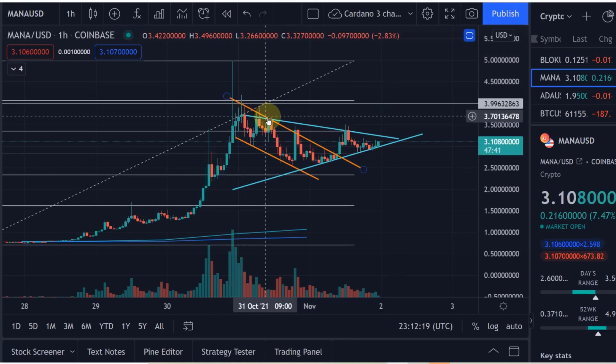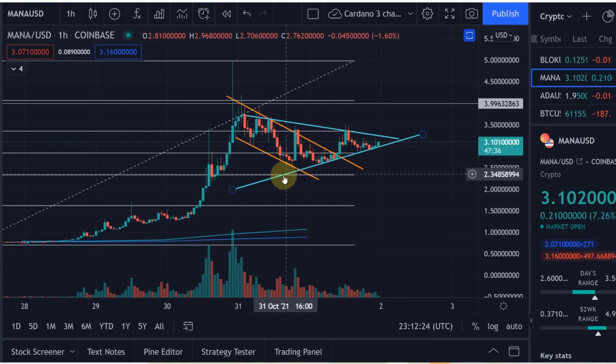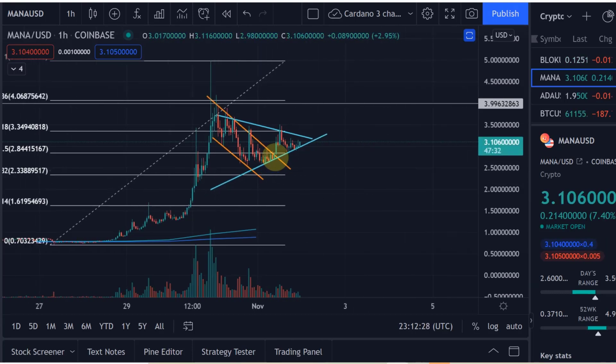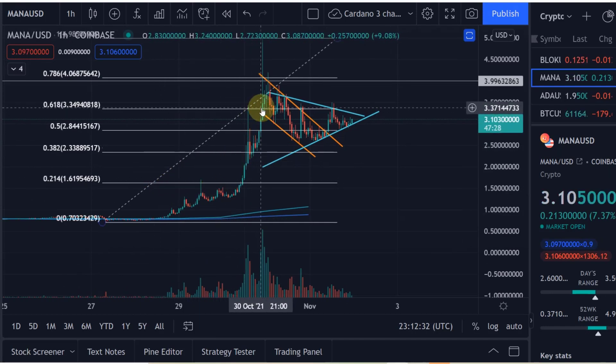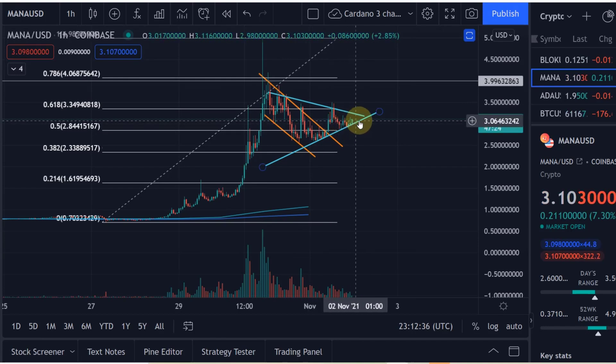So we've got one touch point here, another one there, and a third one there, indicating that we're currently consolidating in a symmetrical triangle, which is a trend continuation pattern. You can clearly see what the trend is here — it's an uptrend, and this is a consolidation within an uptrend in my view.